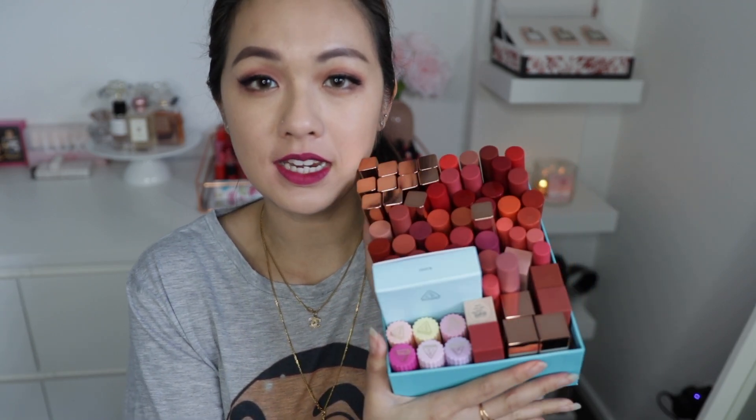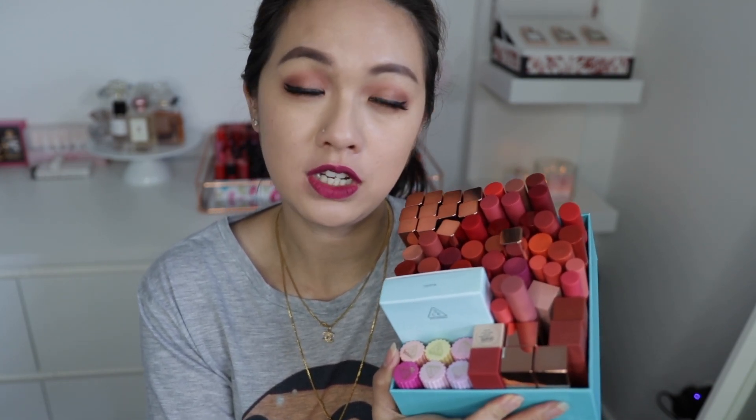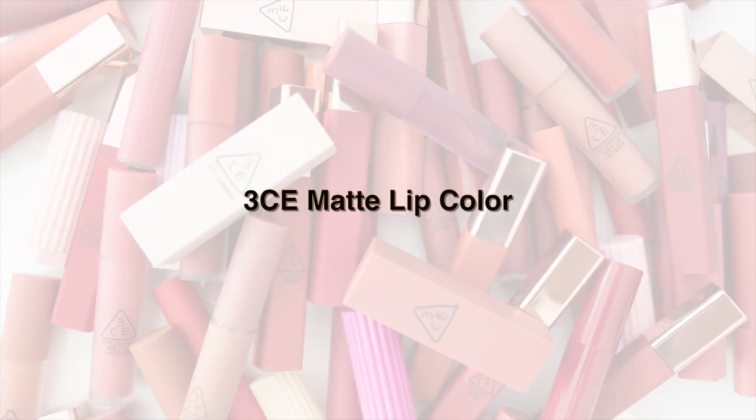Hi everyone, welcome back to my channel! In this video I'll be doing my 3CE lip collection review, going through individual reviews of all the collections. I have about eight or nine collections here. I'll start from the discontinued ones, then go from the least longevity to the most longevity, and mention my favorite lip colors. Links will be in the comment box below.